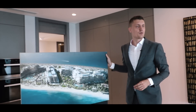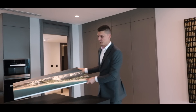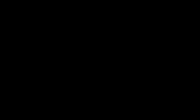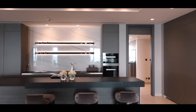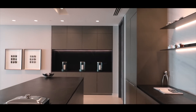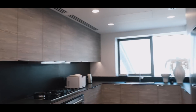Now let me show you the apartment itself so you can get an idea about what you can expect from this project. We are right now in the kitchen. This is an open kitchen, and behind it there is a closed kitchen which can be used for proper cooking.